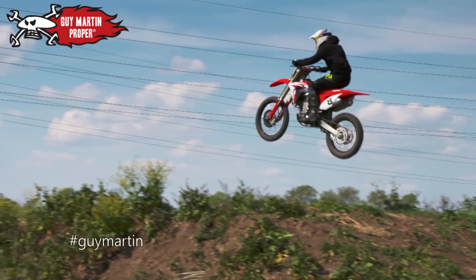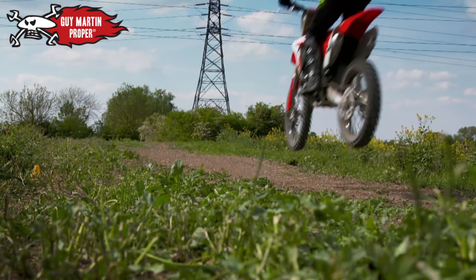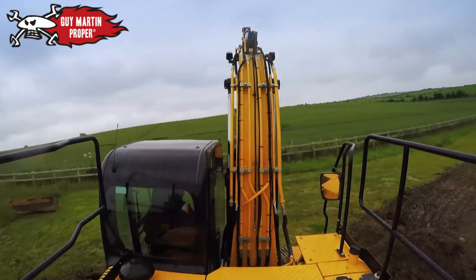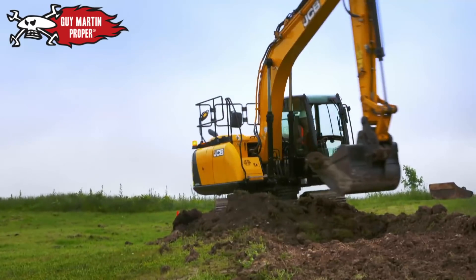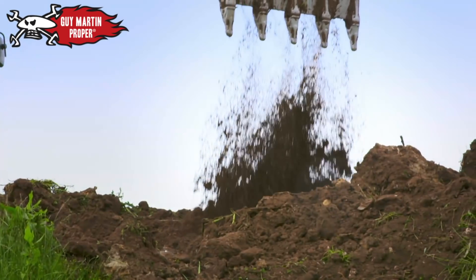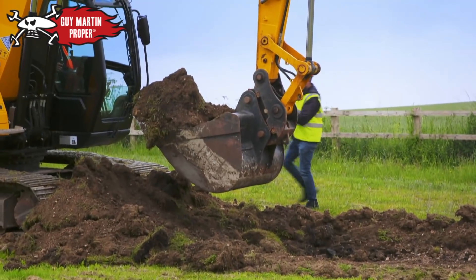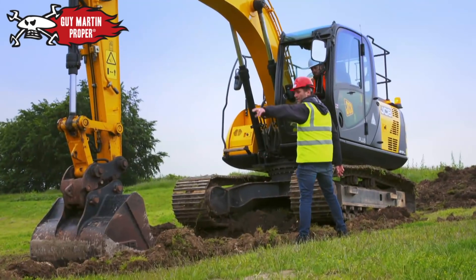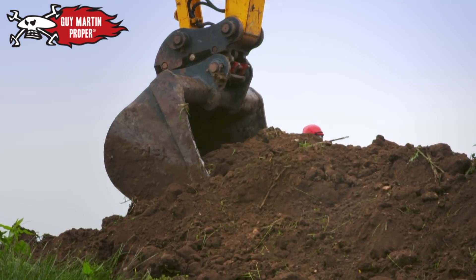Guy Martin is learning to jump motorbikes with the aim of attempting one of the most famous film stunts of all time, and he's now decided to build a practice jump in his back garden. You need to practice all the time — that's what we did. We built one here. Stunt coordinator Andy Godbold has come along to oversee the building.